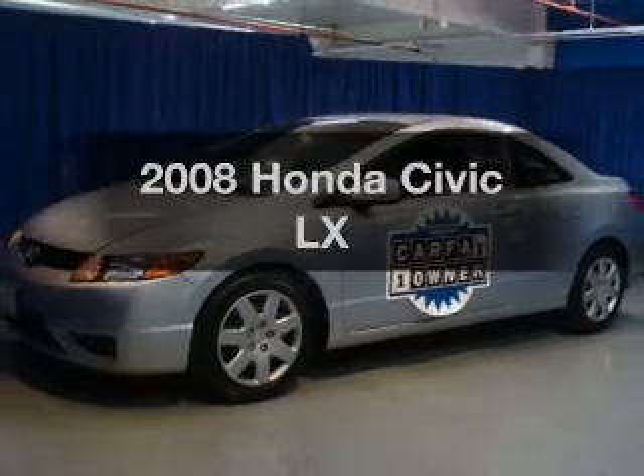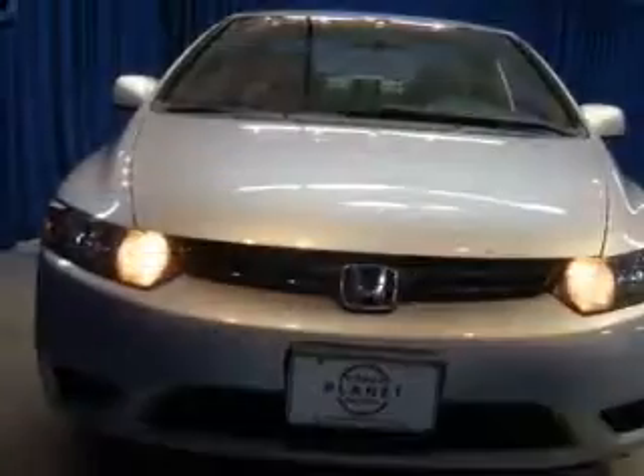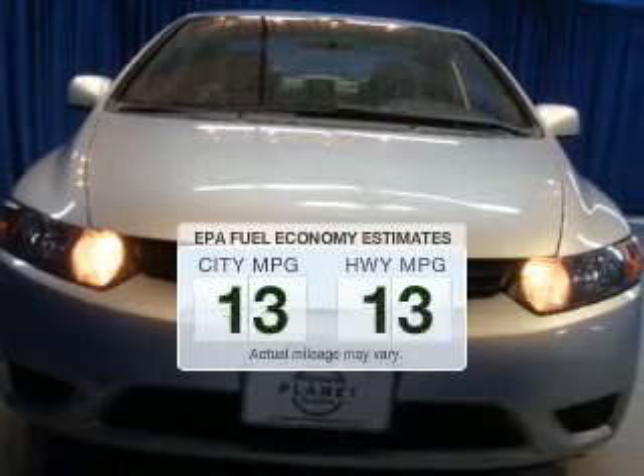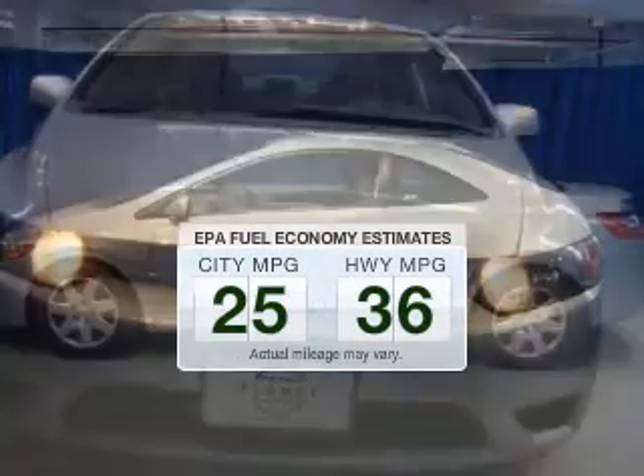Imagine yourself in this 2008 Honda Civic. This is the set of wheels you've been looking for. Low emissions and the good fuel economy offered in this vehicle are important to you and the environment.